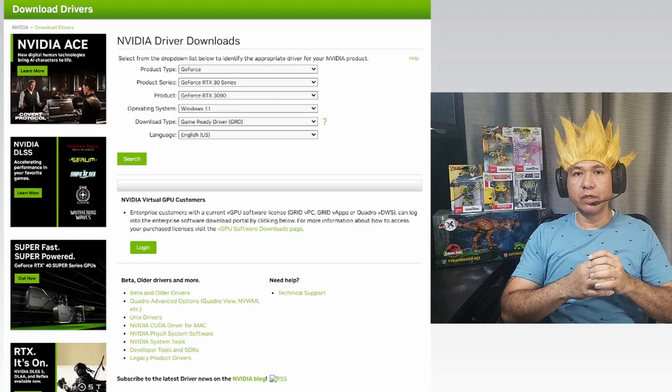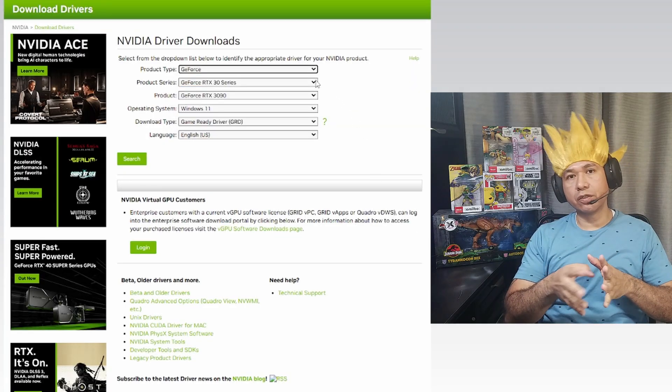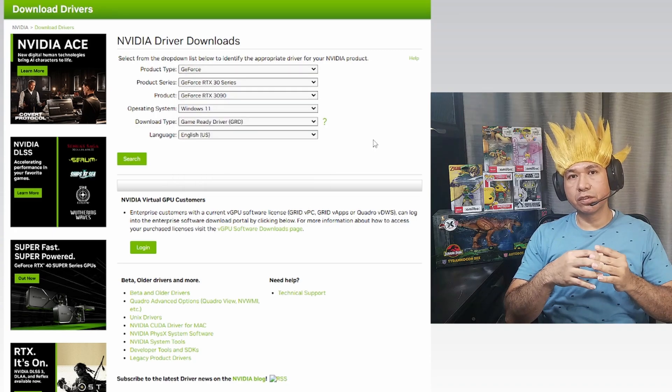The first thing I did was uninstall and reinstall my graphics card drivers. I made sure I had the latest drivers first, and that did not solve my problem. So I went back to a previous driver, and that did not solve my problem either.